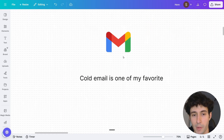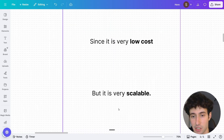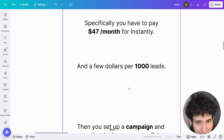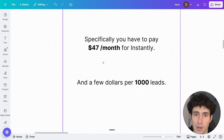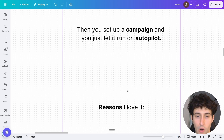Cold email was actually one of my favorite ways to get paying customers for your AI and automation agency since it is very low cost but also very scalable. You'll usually pay $47 per month for Instantly, which is the software most people use for cold email campaigns, plus a few dollars per 1,000 leads from different databases. You simply set up your email campaign and let it run on autopilot — it's not tied to your time at all. If $47 per month sounds like a lot, I also built a system that basically replaces Instantly completely for free, which I'll link in the video.